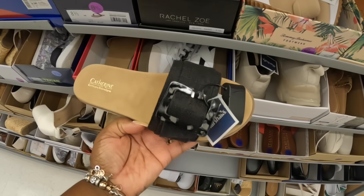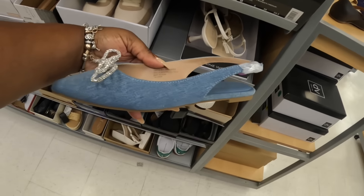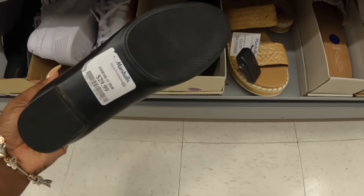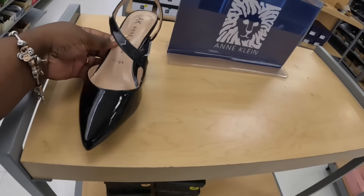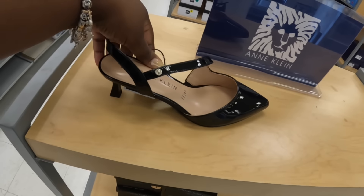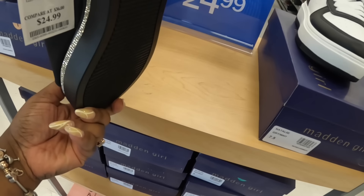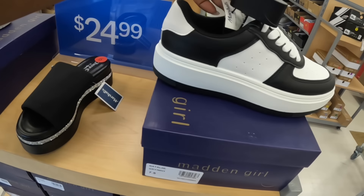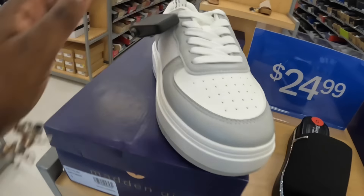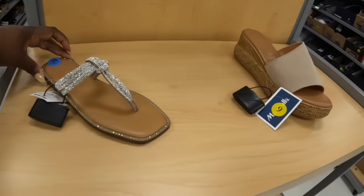Catherine. BCBG in a flat — we did see the heel before. And these are $30. These are $30, $25. Calvin Klein, these are $30. Oh, look at the cute Juicy Coutures — these are $25. And then they still have the Madden Girls for $25, in the black and the gray. And these are Madden Girls, $25, and $30.